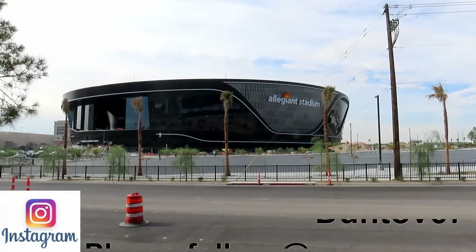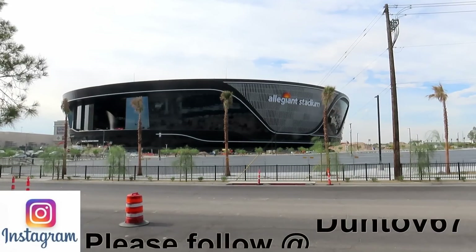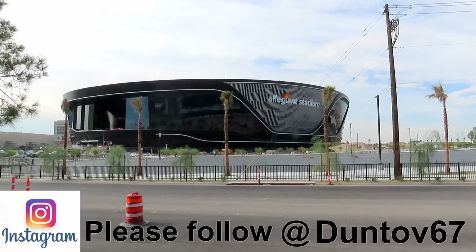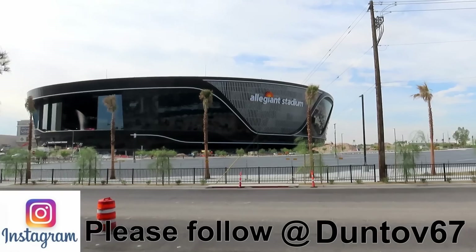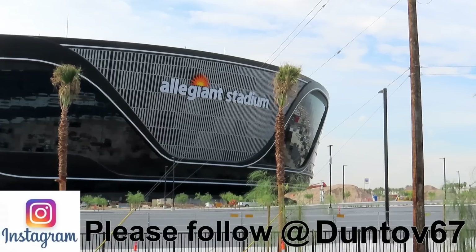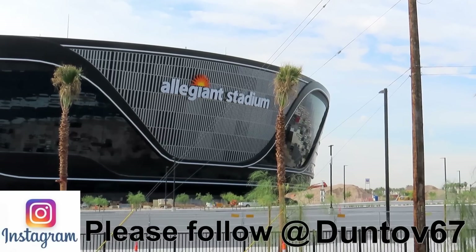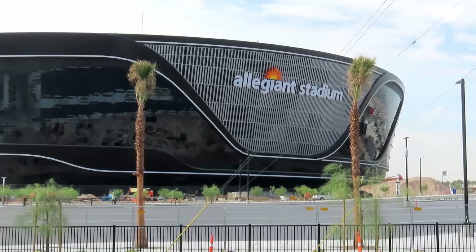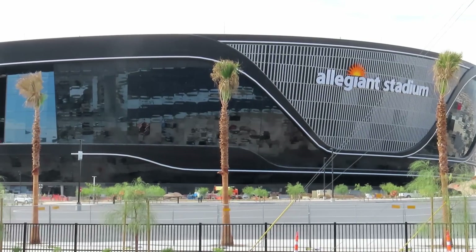Hello Raider Nation, this is Dunthoff. Today I'm at the Raiders Allegiant Stadium. I am on the north side — this is Hacienda — down by the very northwest corner lot. This is where I park my car and we get a good view over here.